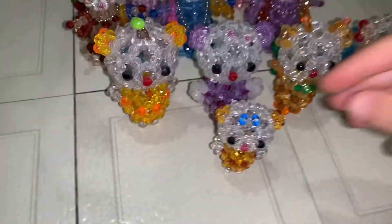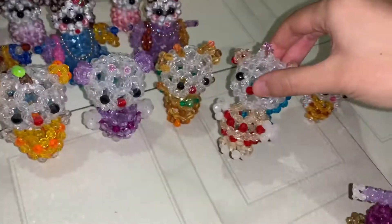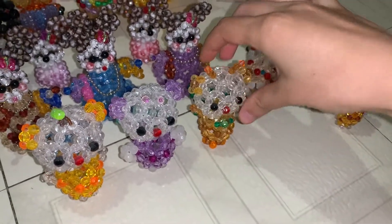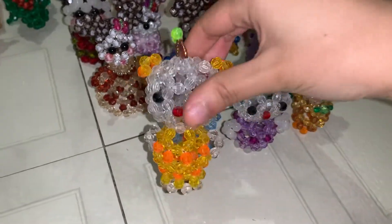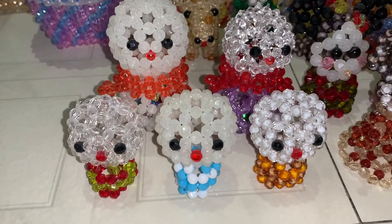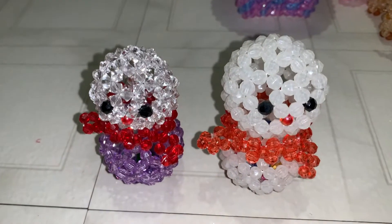Then we have the bumblebee or butterfly Hello Kitties. This one is the baby — so cute, it has wings. This one also has wings. This one is a bumblebee.